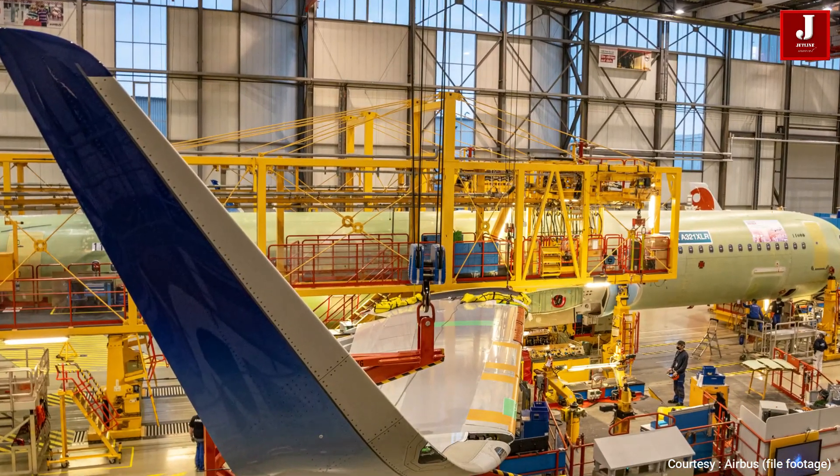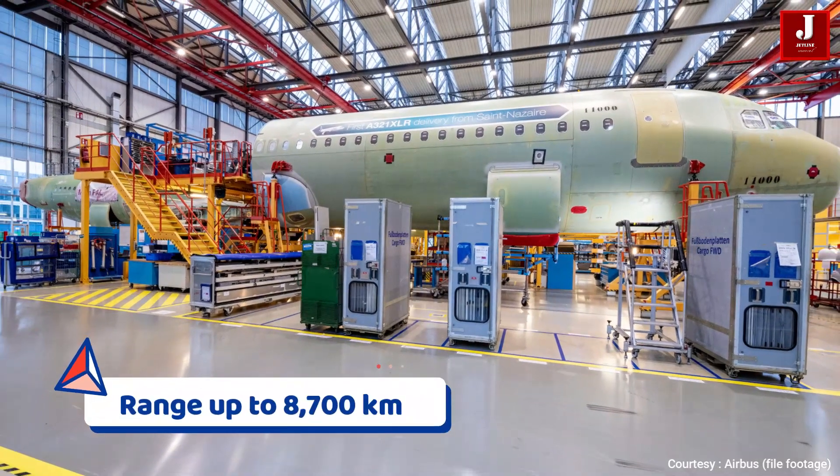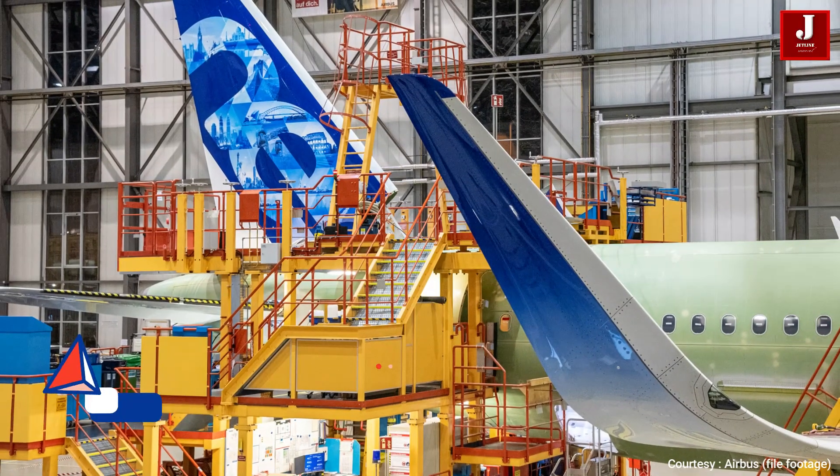The A321XLR design offers 8,700 kilometers of range and features a new permanent rear-center tank for more fuel, and a strengthened landing gear for a maximum take-off weight of 101 tons.